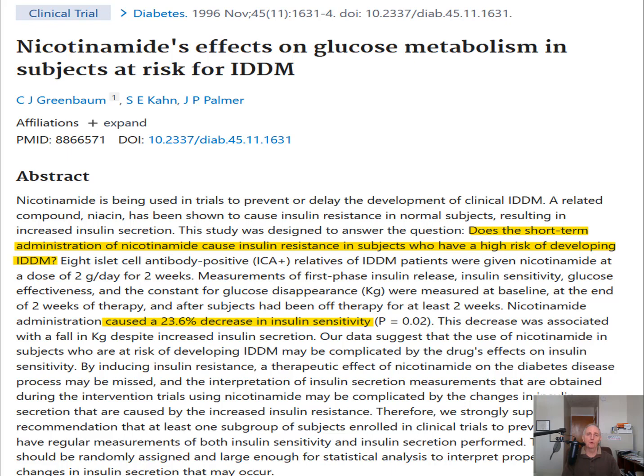Then there's an investigation of people at risk of type 1 diabetes — insulin-dependent diabetes, IDDM. They gave individuals two grams of niacinamide for two weeks. They found that the high dose of niacinamide actually reduced insulin sensitivity — that's how well your insulin works at lowering blood sugar. You want insulin to be very sensitive and work really well. In this investigation, niacinamide reduced the effectiveness of insulin by almost 24% in just two weeks. That's not good. So if you have diabetes or are at risk, you absolutely want to talk to your doctor before experimenting with high doses of niacinamide.